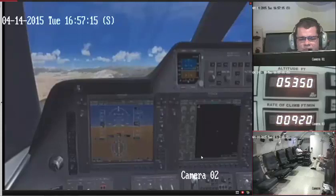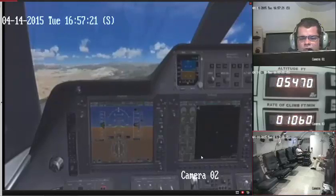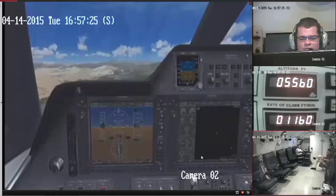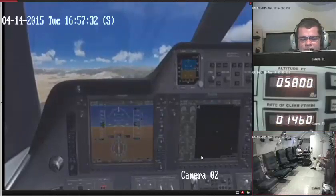Embry Air 101, say altitude again. Embry Air 101, passing 11,000. Where are you going? 15,000. Copy. And Embry Air 101, say heading. Embry Air 101, maintaining heading 0-90. Copy that.